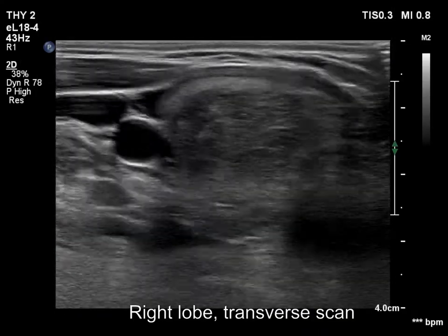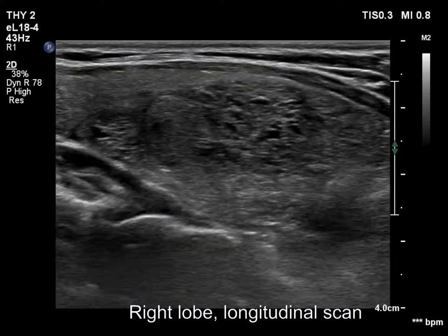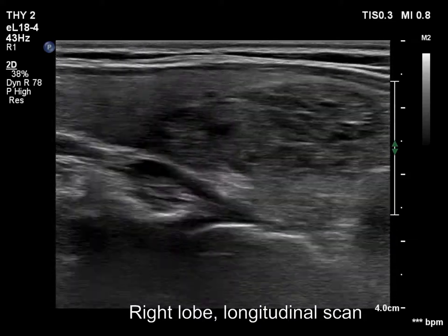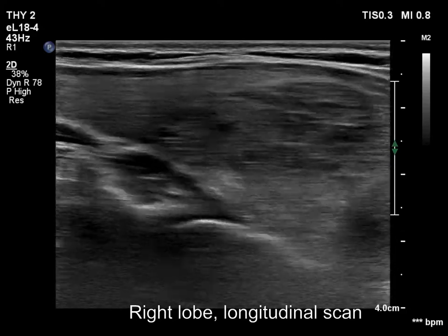There are two nodules in the right lobe. The upper, much smaller, is a hypoechoic cystic, while the lower is a minimally to moderately hypoechoic lesion. The latter has irregular, lobulated margins.